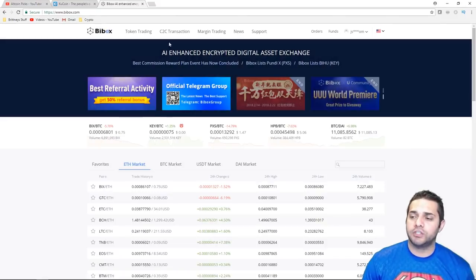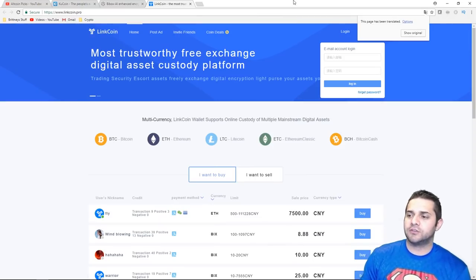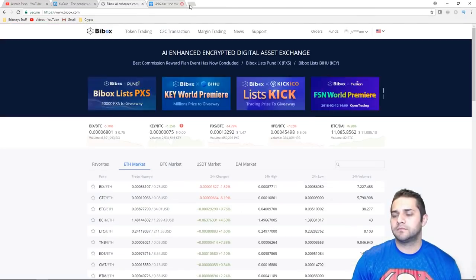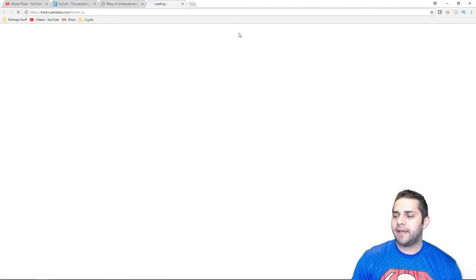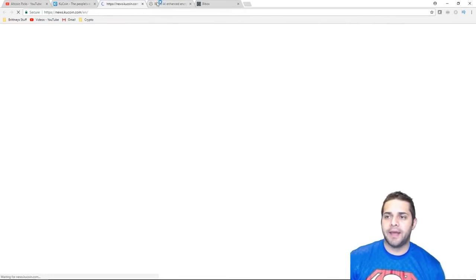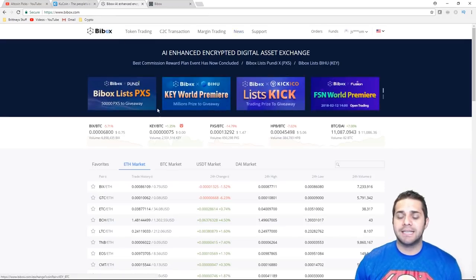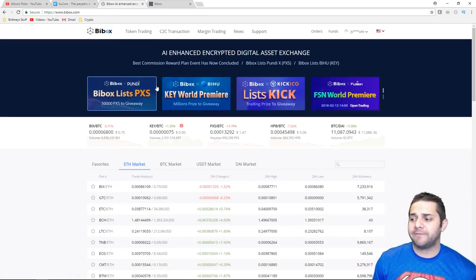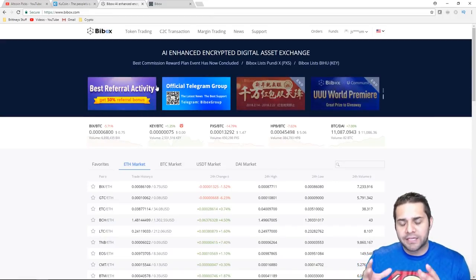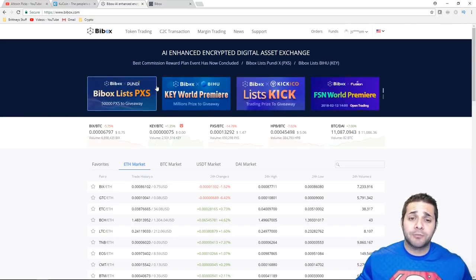BuyBox has margin trading coming soon and a C2C (customer to customer) transaction feature, which I think is their decentralized exchange. Outside of that, they have the news section — both of them have it. They are super similar exchanges, but BuyBox is actually doing great. It has a few extra key features that I like, like the expanded buy and sell order view. That is huge to me. KuCoin, please fix that.